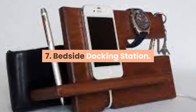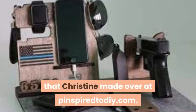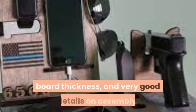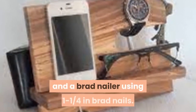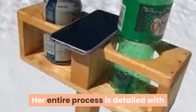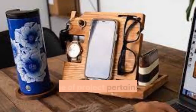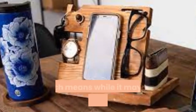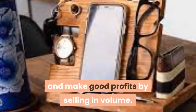Project 7: Bedside Docking Station. Here's a very handy charging station made by Christine at Pinspired at Taji.com. She lays out the individual cuts required, angles, board thickness, and very good details on assembly. Joinery is done with wood glue and a brad nailer using 1-1/4 inch brad nails, with high-quality photos and instructions throughout. This type of project appeals to just about everybody – while it may not sell for a lot, you can market to everyone and make good profits by selling in volume.